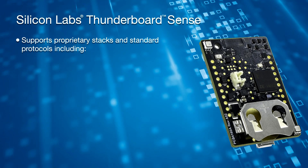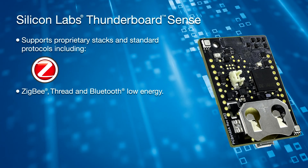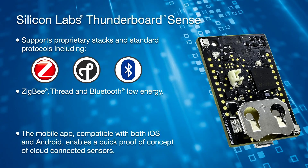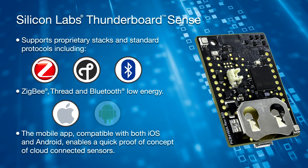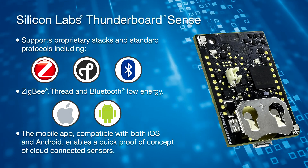The small, multi-sensor development board supports proprietary stacks and standard protocols, including Zigbee, Thread, and Bluetooth Low Energy. The mobile app, compatible with both iOS and Android, enables a quick proof-of-concept of cloud-connected sensors.